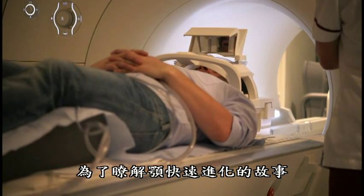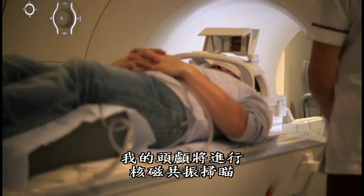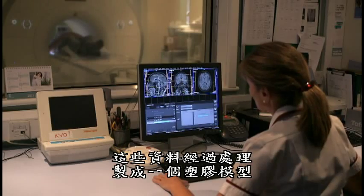To understand the story of rapid jaw evolution, I need to get an MRI scan of my skull. The information is processed to create a model in plastic.